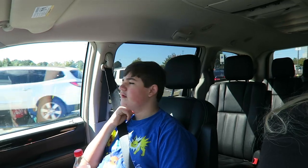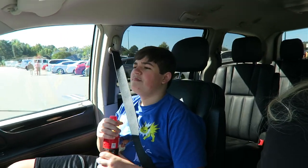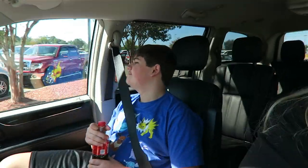Target does not sell the Hot Wheels camo series, but this Walmart does. And Blake actually ends up getting two of the camo series — a Baja truck and a Ford F-150. Awesome.